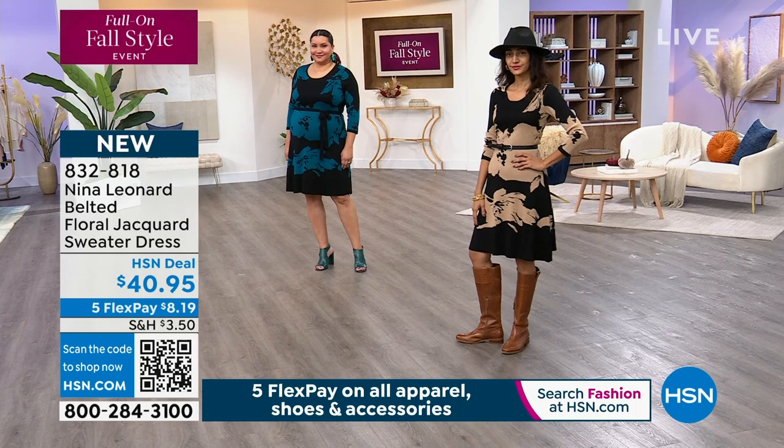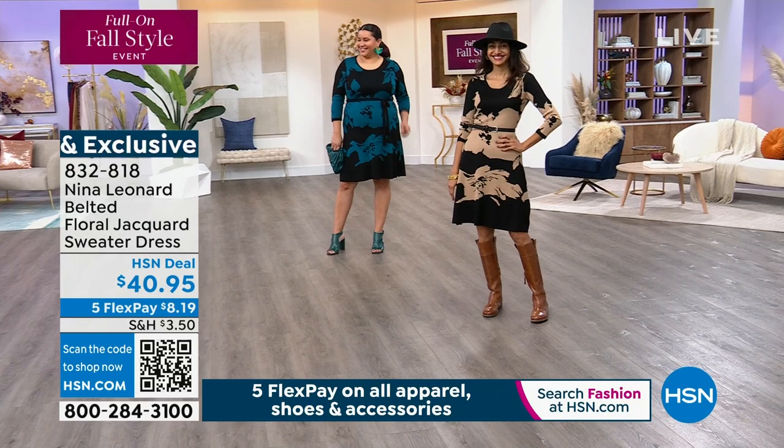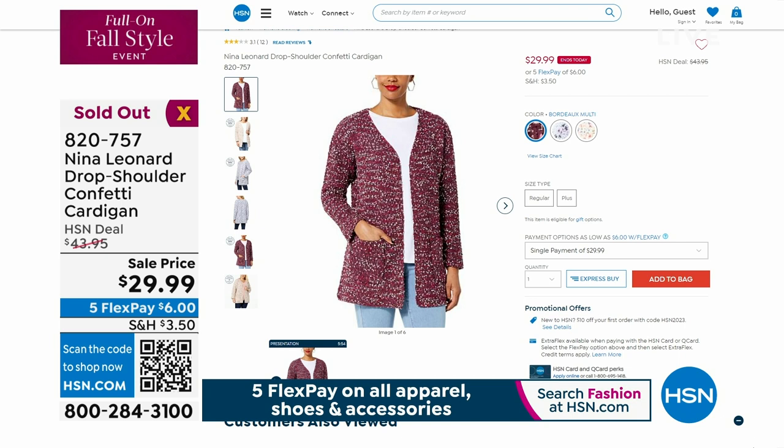I have an update on the cardigan — I'm going to be stripping it off. Thank you so much for your calls and orders on the cardigan. It is gone, and I am not surprised at all. Maybe I'll put this on in the black. Let's see which one — the black would be great.